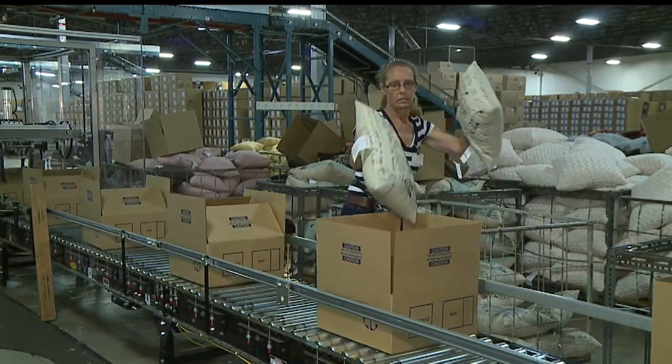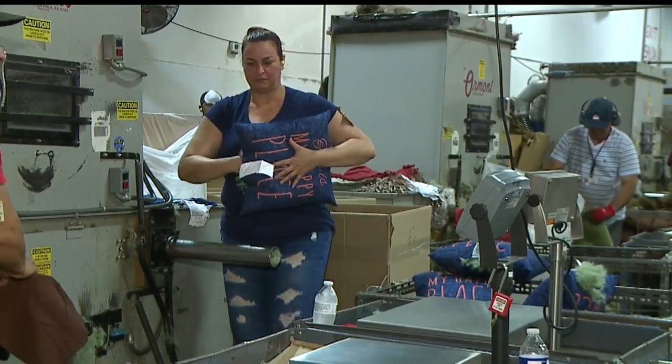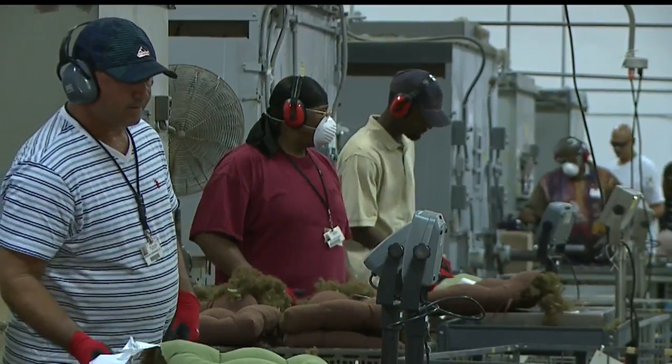It's an orchestra that moves the pillows throughout the plant. During filling, to make sure it's soft and cozy, that pillow has to weigh within one-tenth of an ounce of a required specification.